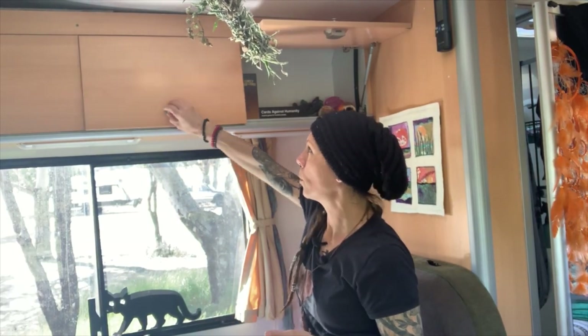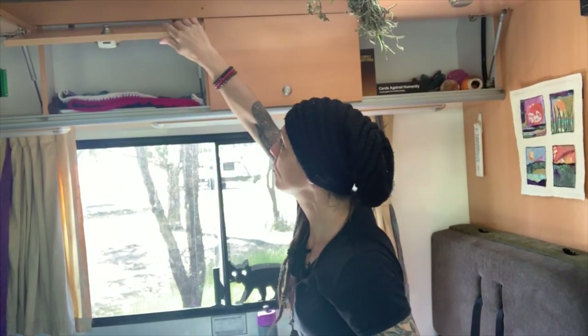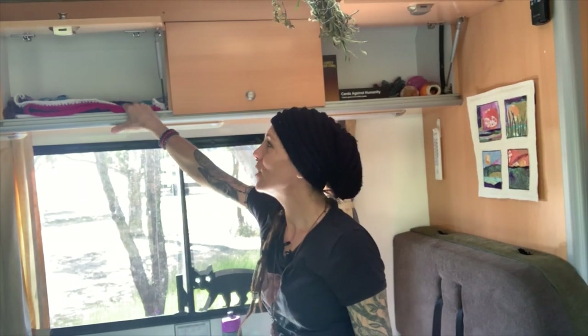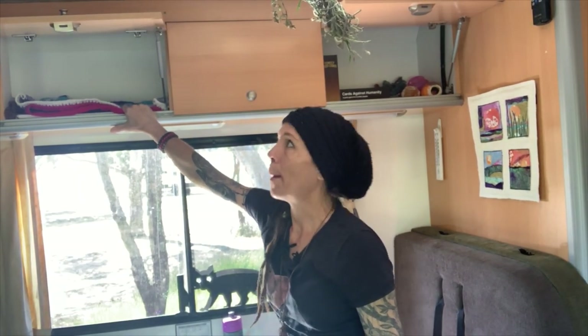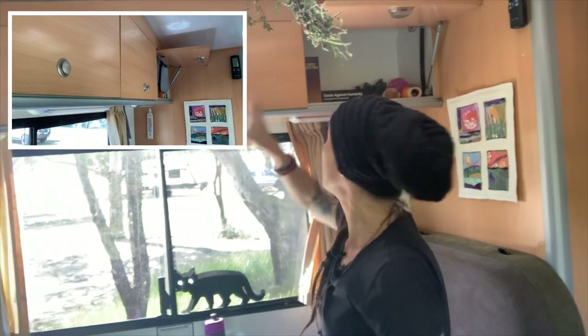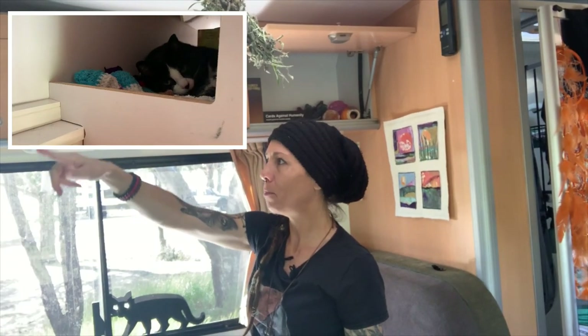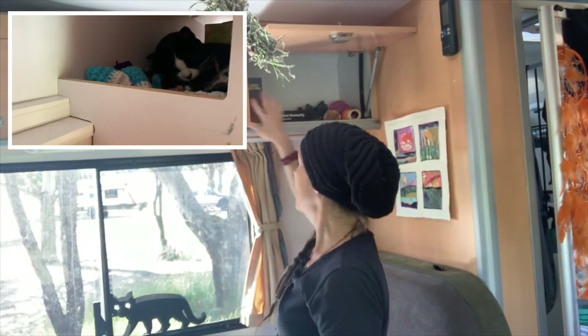Up here there's more cupboard space — I have books up here but this is Carly's space. This is where she likes to hide; it's her safe space. I always leave this cupboard and that cupboard open because she has a clear run up to the bed. She can come and hide, jump down here — she has different ways to get in and get out.